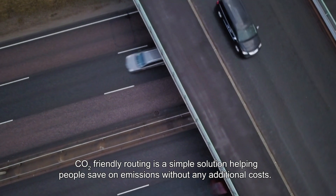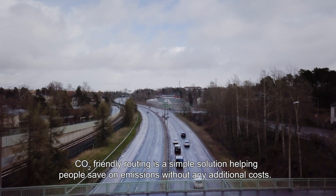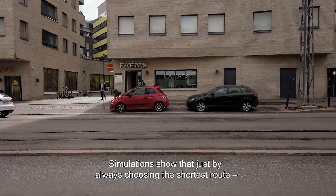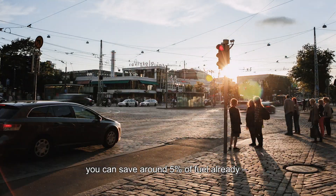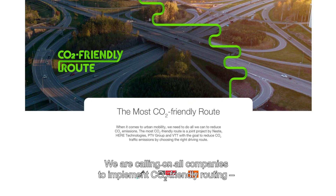CO2-friendly routing is a simple solution, helping people save on emissions without any additional costs. Simulations show that just by always choosing the shortest route, you can save around 5% of fuel already if you don't run into stop-and-go traffic.